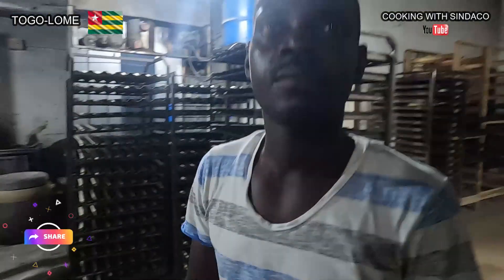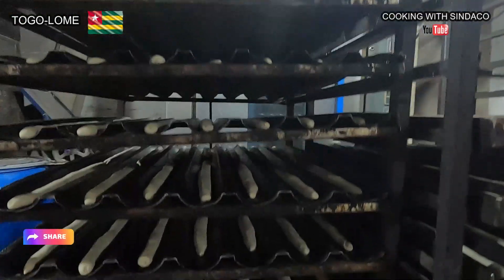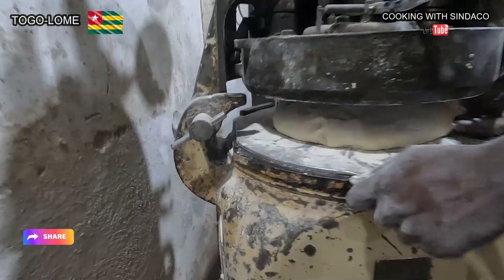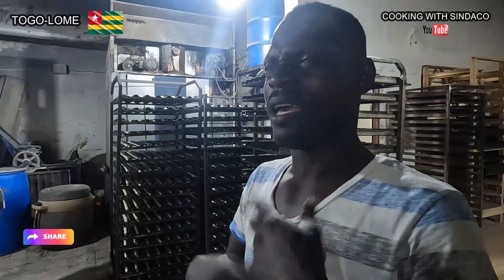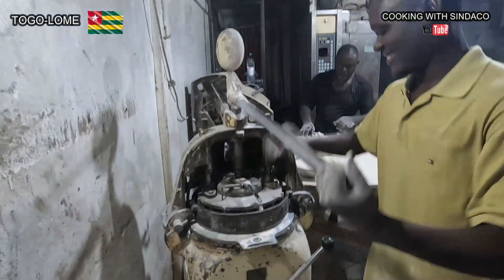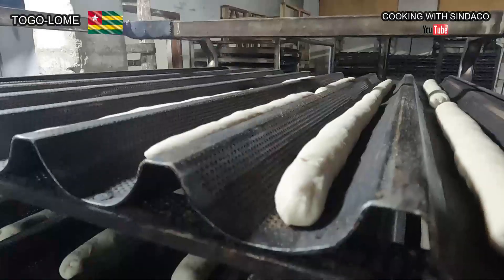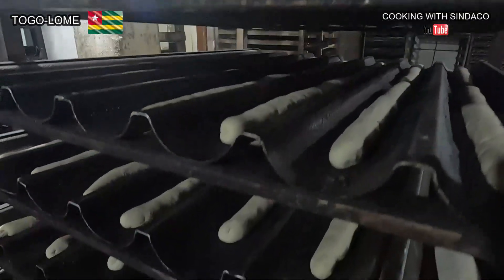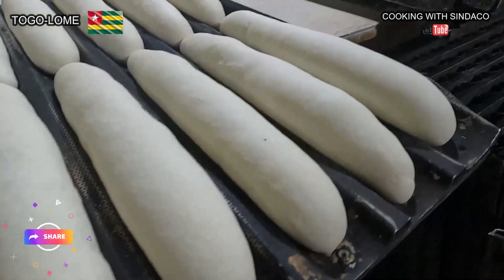How many sacks of flour do they bake a day? Typically the factory produces 4 sacks of flour daily, but this can double depending on peak demand. Three hours after molding, the dough has expanded and is ready for baking.